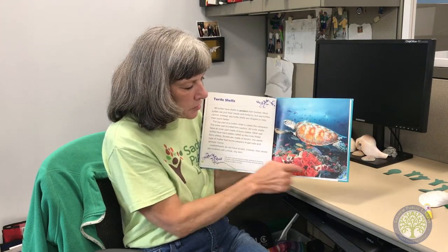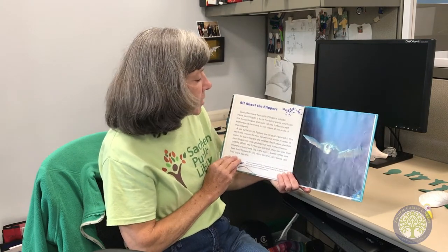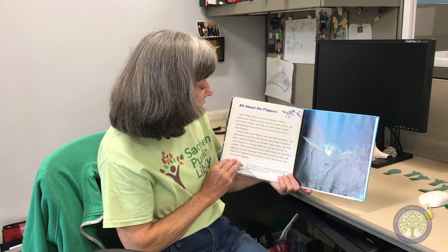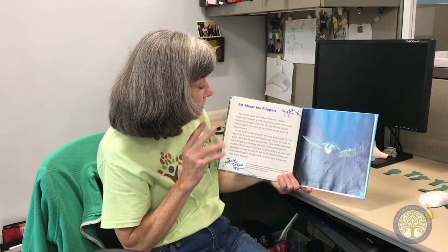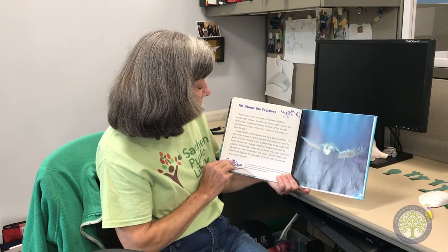Look at that turtle shell — gorgeous color. It's almost as bright as the coral underneath it. Sea turtles have two sets of flippers. Hidden inside each flipper, a turtle has bony parts which are like human fingers and toes. All sea turtles, except leatherbacks, have one or two claws at the ends of their flippers.